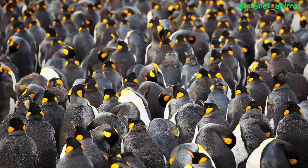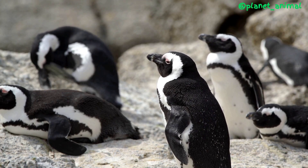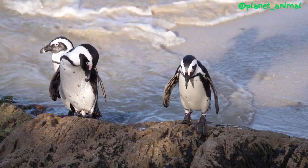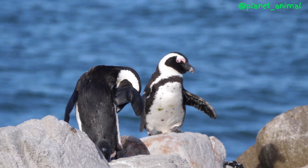Penguins live in some of the harshest environments on earth, and one of the biggest challenges they face is finding enough fresh water to drink. In many places, fresh water is scarce, and the only water available to them is the salt water from the surrounding ocean. But how do they manage to drink salt water without getting dehydrated?